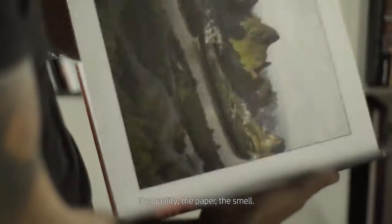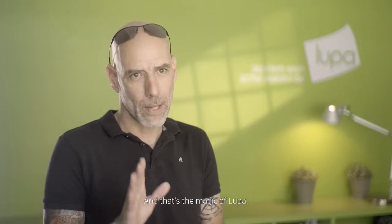The quality, the paper, the smell — and that's the magic of Looper.